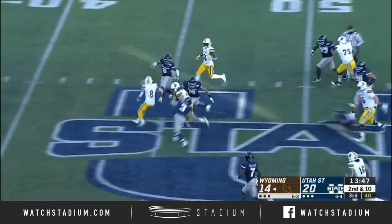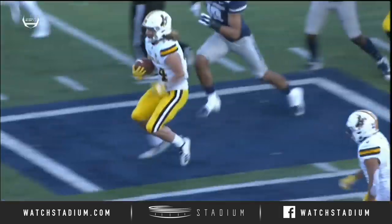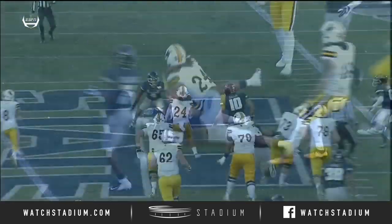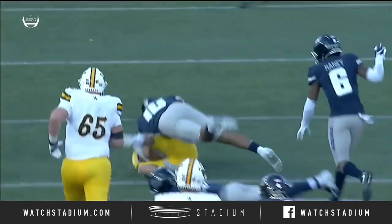A burst up the middle, a first down, and a leap for more yardage by Brett Brenton — just his second carry of the day — a gain of 25, right up the middle, with a little leap right over Shaq Bond, the outstanding safety for Utah State. That's the redshirt freshman showing off.